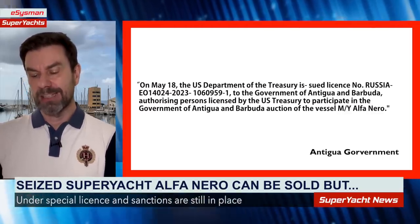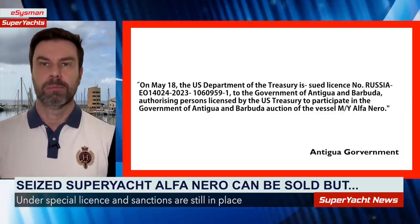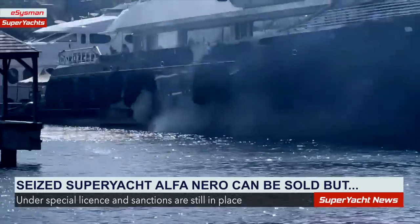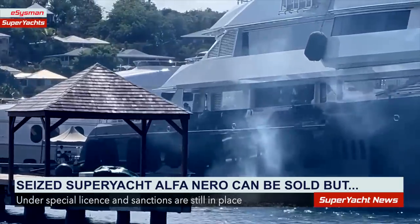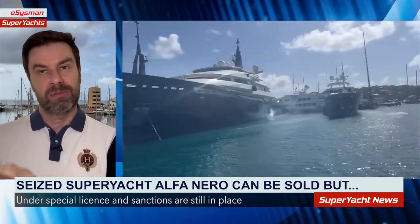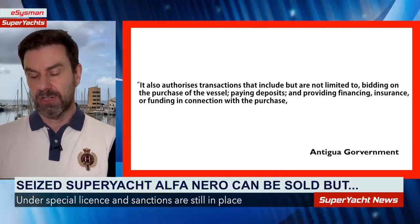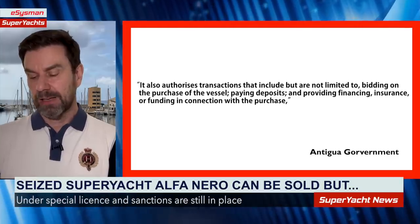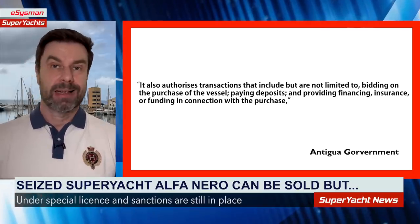On the 18th of May, the US Department of the Treasury issued a license to the government of Antigua and Barbuda, authorizing vetted bidders to participate in the auction of motor yacht Alpha Nero. This means US citizens can obtain a license, bid on the vessel, and if they win, take ownership even while sanctions remain in place. The authorization also covers deposits, financing, insurance, and funding connected to the purchase.